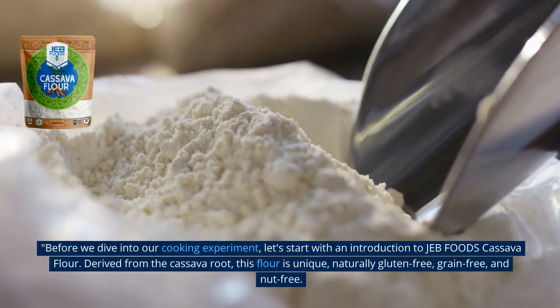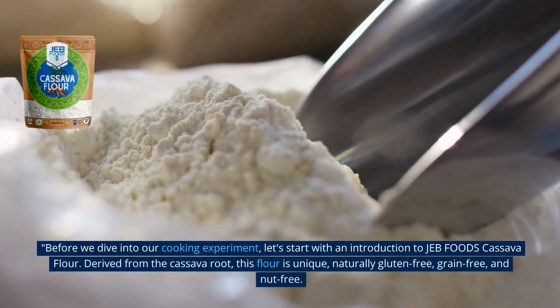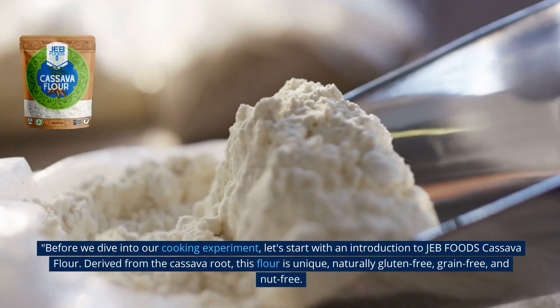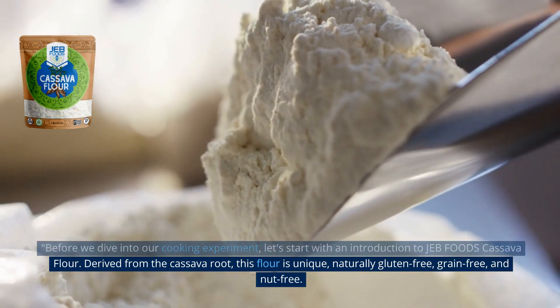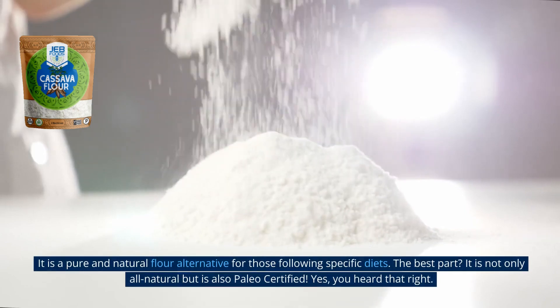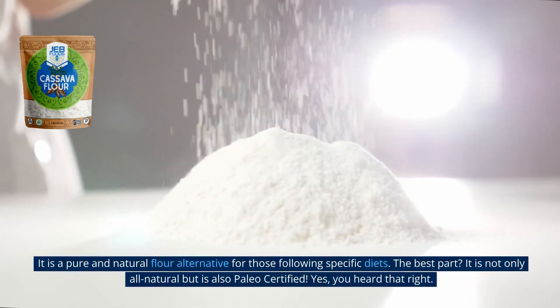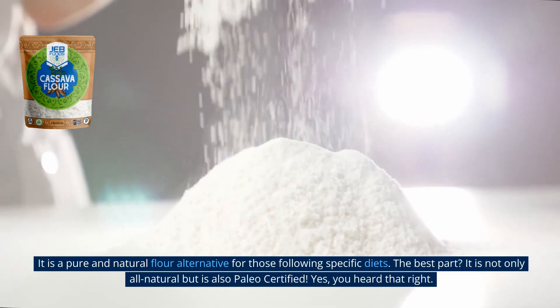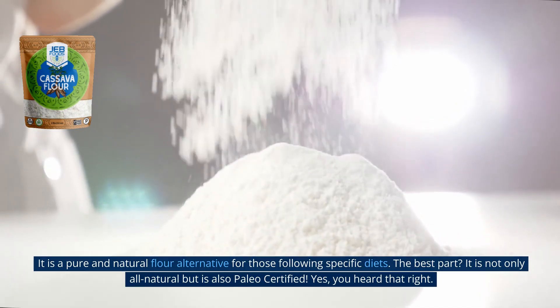Before we dive into our cooking experiment, let's start with an introduction to Jeb Foods cassava flour. Derived from the cassava root, this flour is unique, naturally gluten-free, grain-free, and nut-free. It is a pure and natural flour alternative for those following specific diets. The best part? It is not only all-natural, but is also Paleo certified.